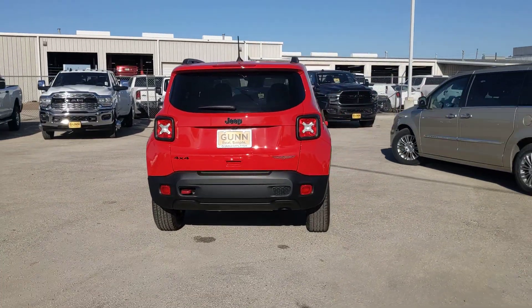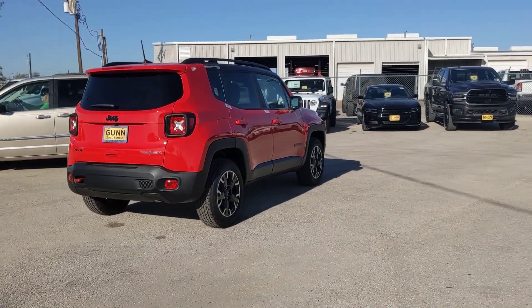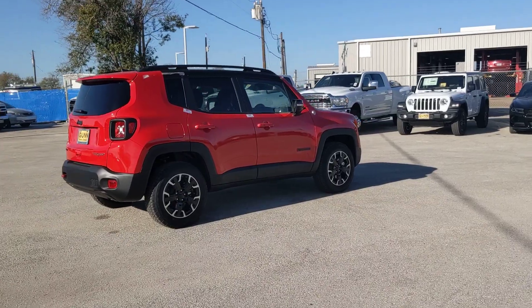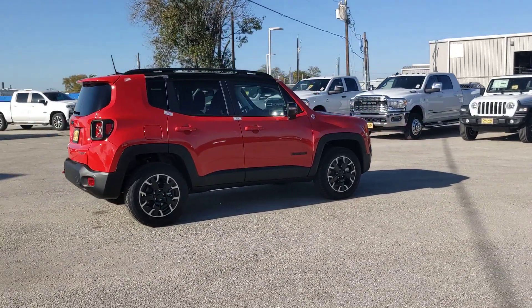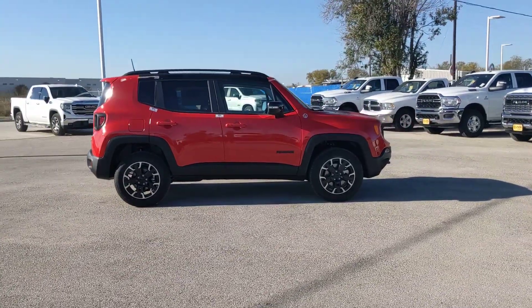Heated mirrors, premium sound system, satellite radio, keyless start, fog lamps. Seize the opportunity to drive the SUV that's as unique as you are — drive the Renegade.